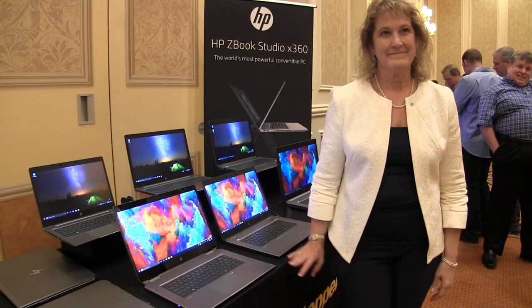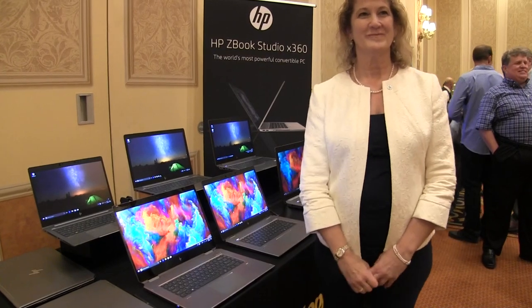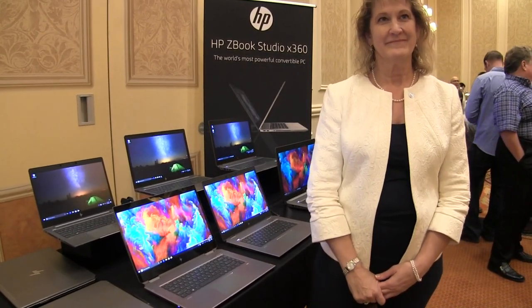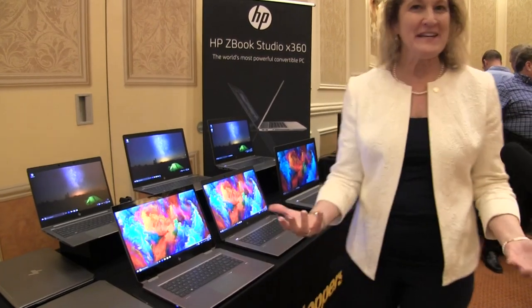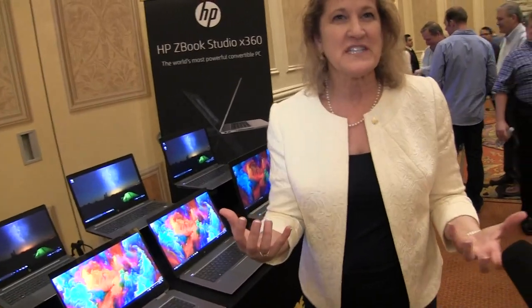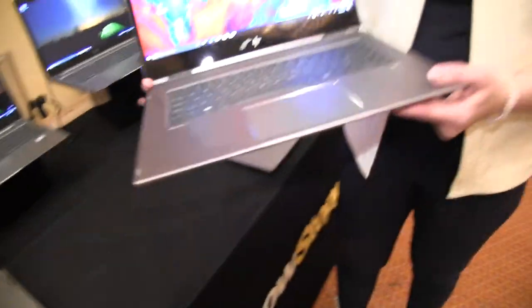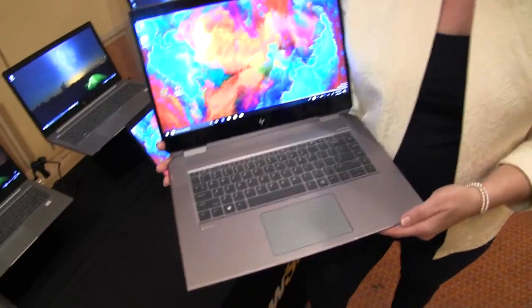We're at Showstoppers at NAB with some new entries into the HP mobile workstation line. So I'm happy to talk about our lineup of premium notebook products. Our premium products are really designed for those creative professionals — it's all about new form factors and new designs. The first one here to show you is our new ZBook Studio X360.